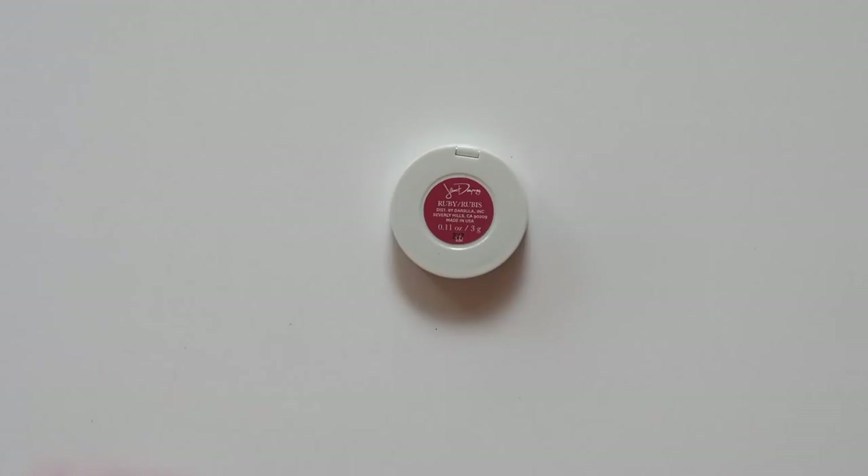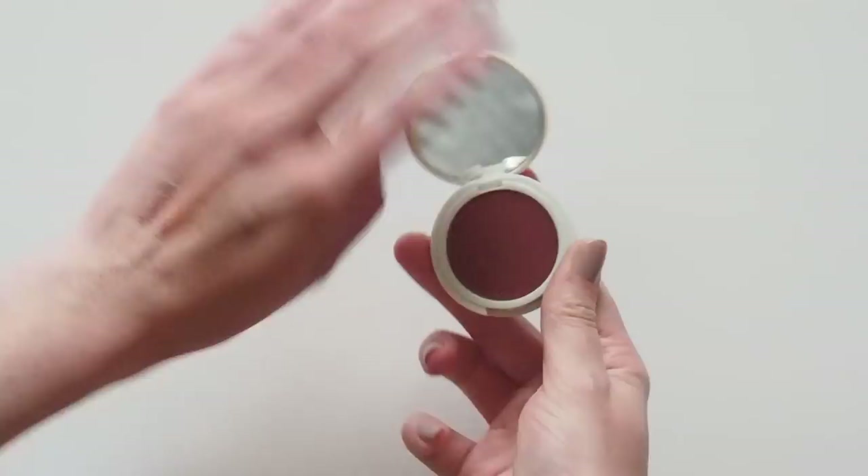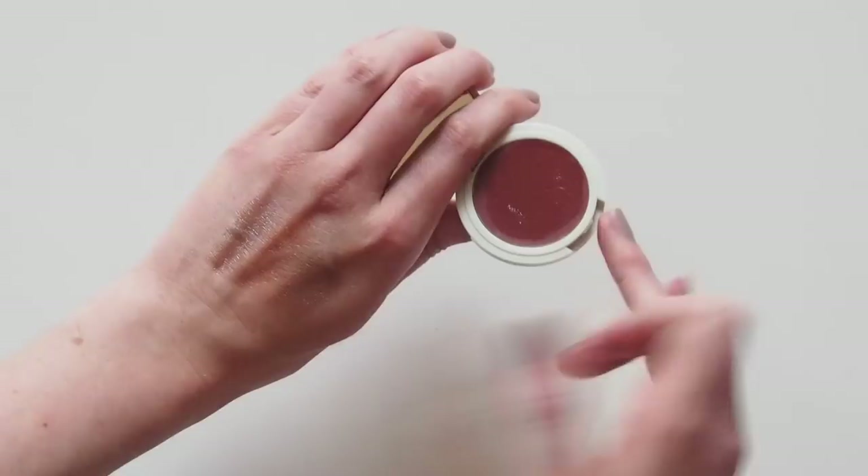Finally, ruby. You know by now I love a red eyeshadow, so this was compulsory. It's a great punchy brick red — much more pigmented than the others, so it goes on beautifully. I bet this one, and also peach, would work well dabbed onto cheeks and lips too.